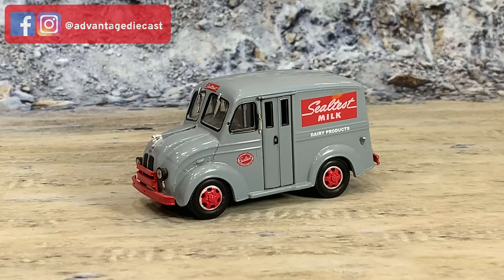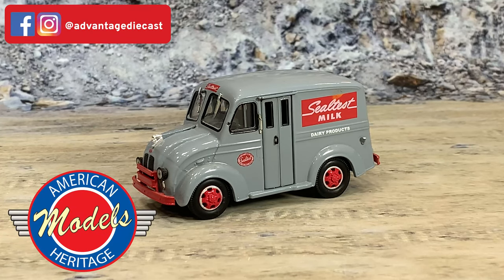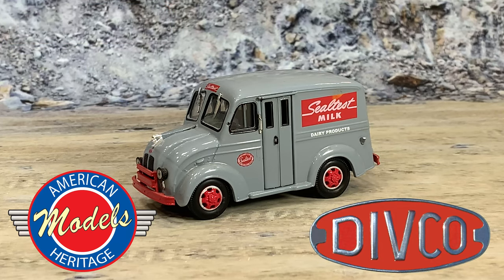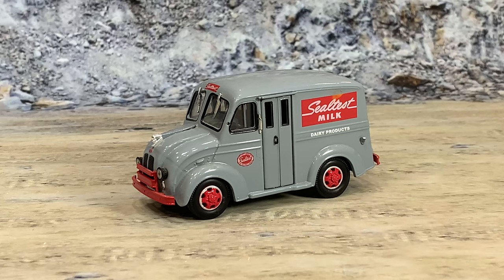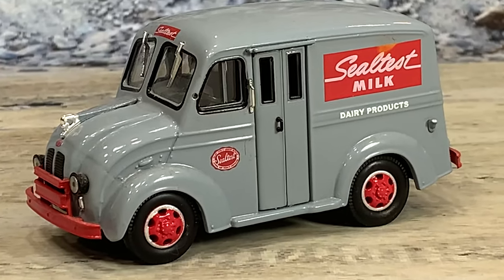And here we go. This is the Divco Model U for Seal Test milk — the 100 and three-quarter inch wheelbase, the short one, which was probably the most common of all the Divcos. It was made by American Heritage Models in 1/43rd scale.